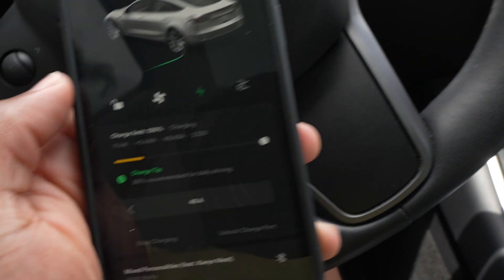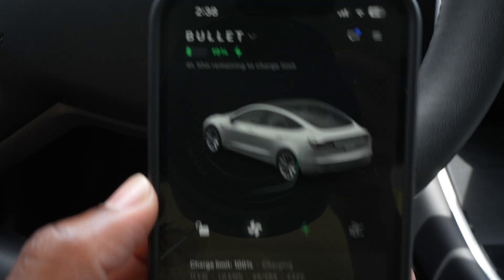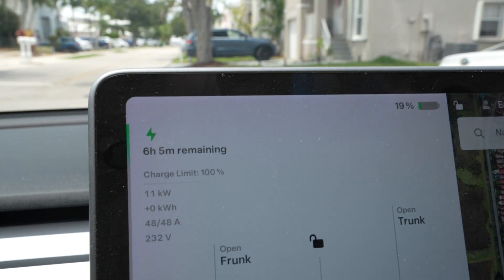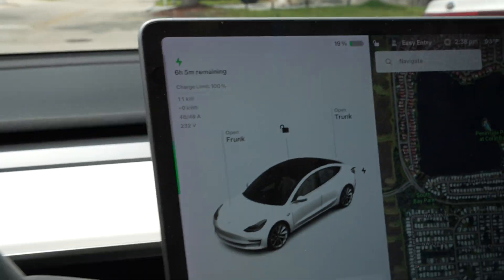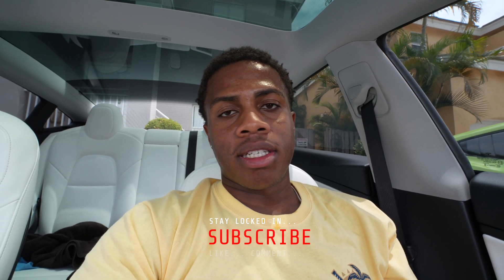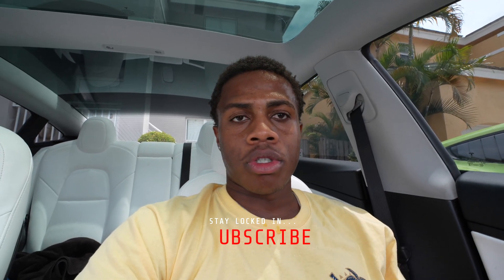We're going to go to 100 just for the video so you guys can get a real idea. The idea is to charge this while you are sleeping, or when you're at home, because you get your eight hours of sleep. When you wake up, your car is charged. It's like charging your phone — you charge your phone when you go to bed, you wake up in the morning and your phone is charged. Same thing with the car. That's the convenience behind it.